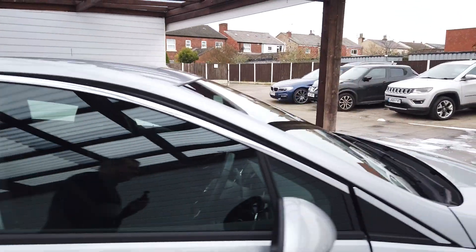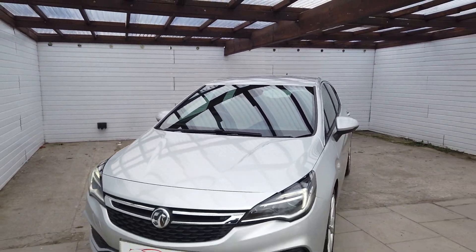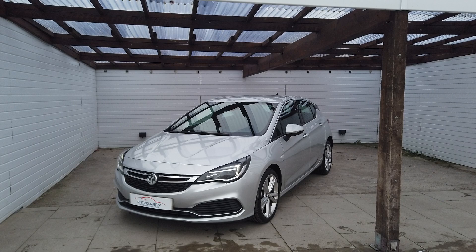Really nice car, goes really well as well. If you're interested in this lovely Astra, please do give us a call here at AutoClarity, always willing to help. We'd love to take it in part exchange. Finance is available and warranty is up to three years as well.